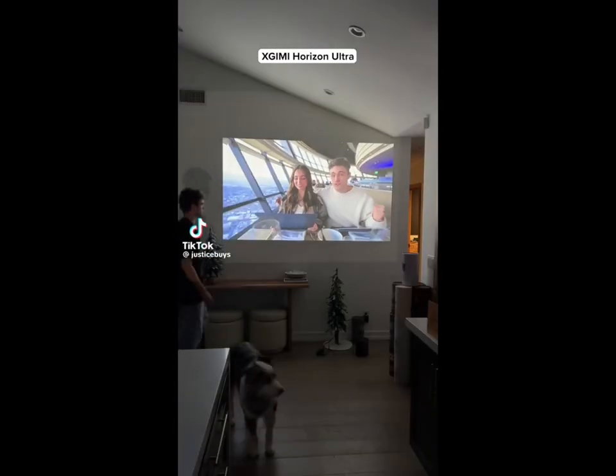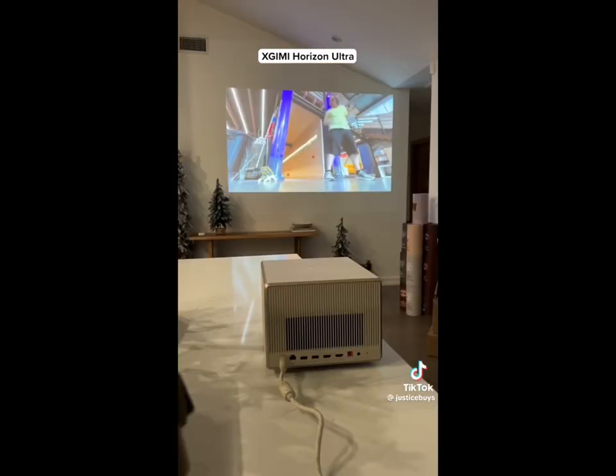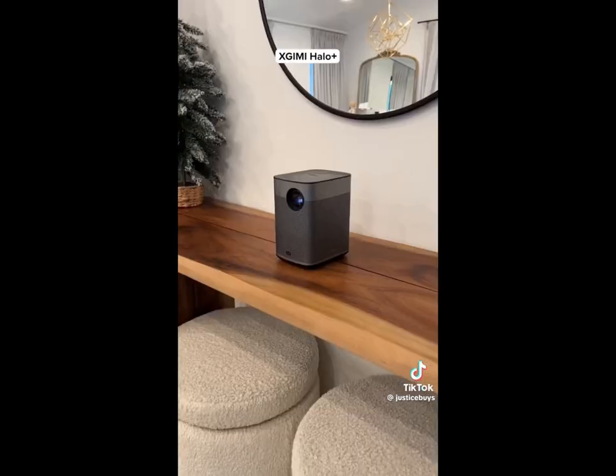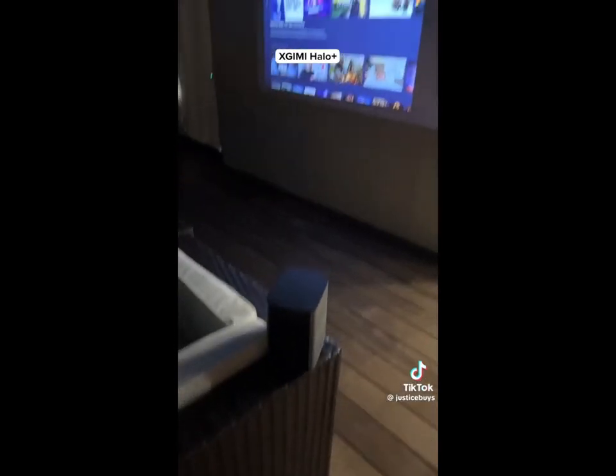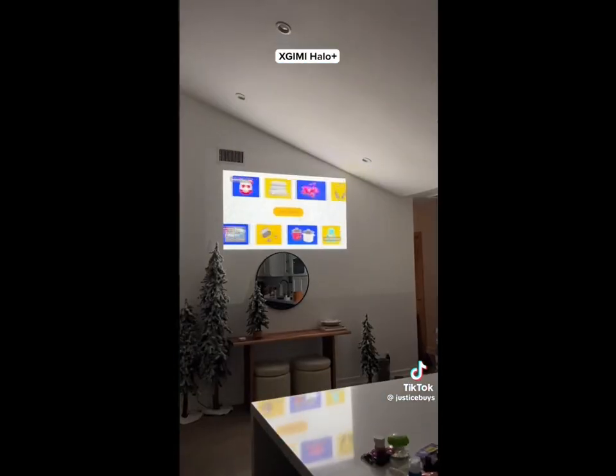Amazon tech find. This projector automatically adjusts the image so you can use it at any angle, and it also dims when you step into the light. It's bright enough to see during the day because it has Dolby Vision, and it can even adjust the image so you can see it on an uncolored wall. This is a portable projector that can fit into a backpack so you can take it anywhere, and it has an obstacle detection feature so you're always able to see the screen.